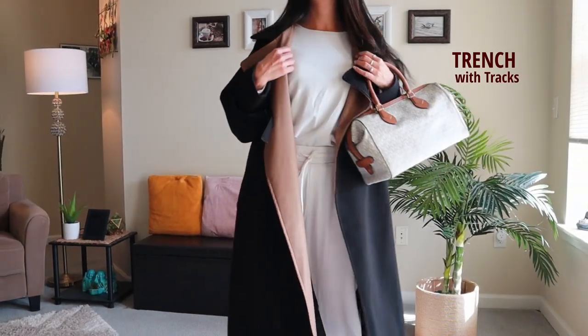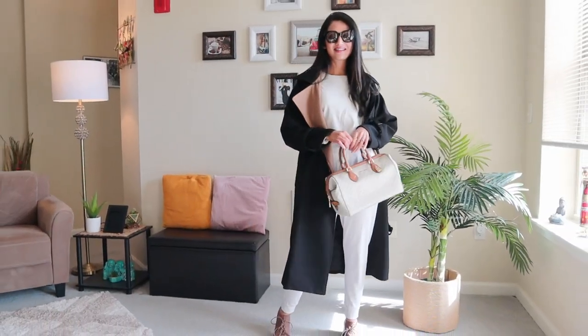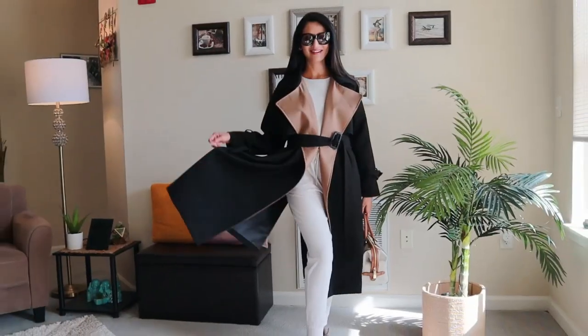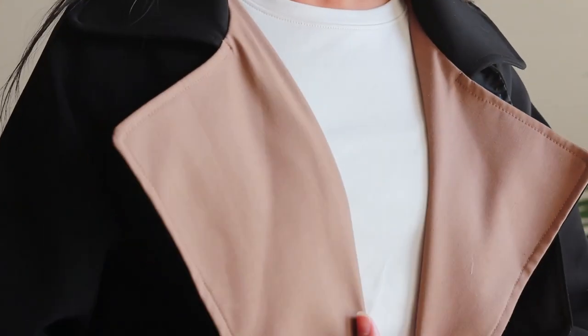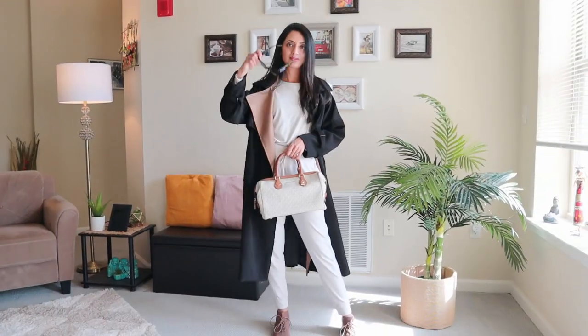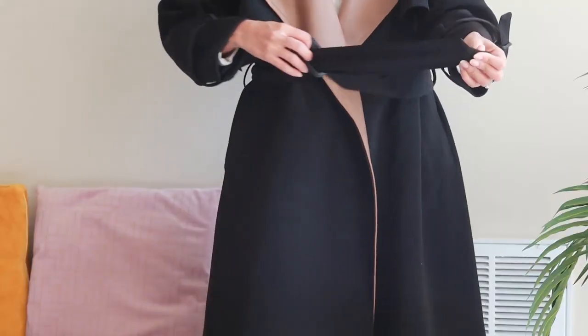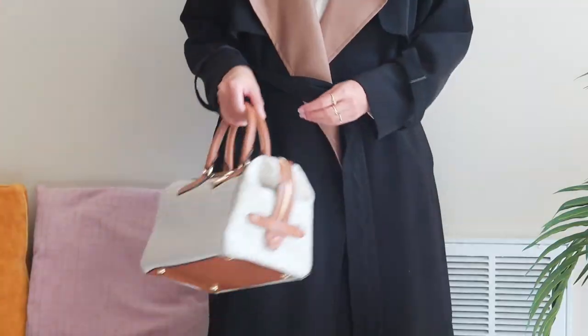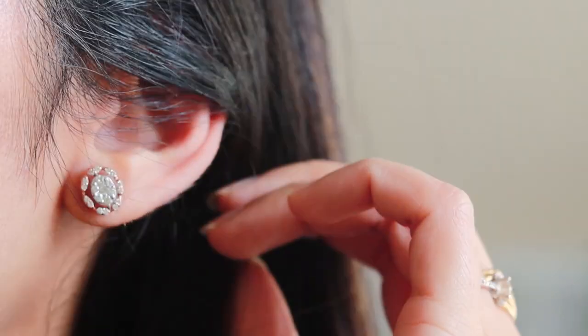There's no outfit more comfortable than a sweatsuit. Embrace that coordinated moment for a more polished take by adding a long coat or jacket. I picked this off-white jogger set made of very soft and breathable fabric, then added a long coat over it. You can even be in your pajamas and hide just about any comfy thing under an oversized trench and still look totally put together. Complete the look with a nice handbag, sunglasses, and a pair of comfortable shoes like these Oxfords. As for jewelry, I'm wearing just my usual rings and small diamond earrings.